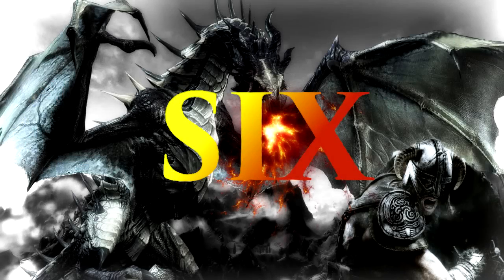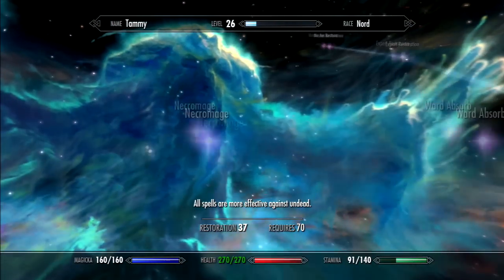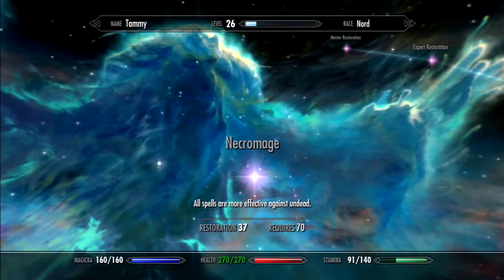Number 6: get the Necromage perk in the Restoration tree. What the Necromage perk does is make every spell that you use more effective against the undead.